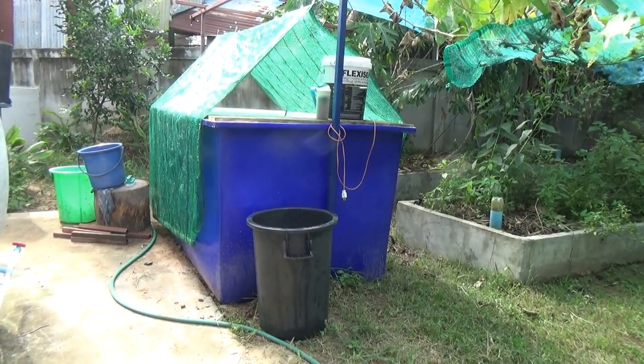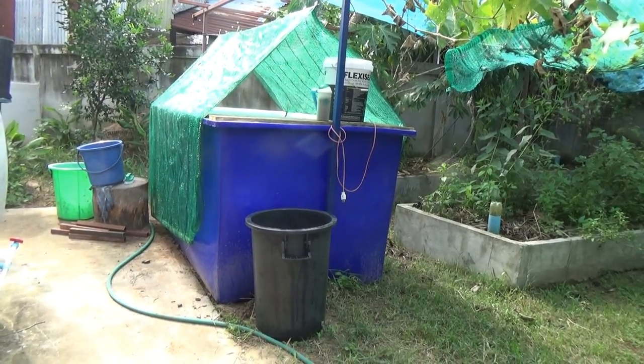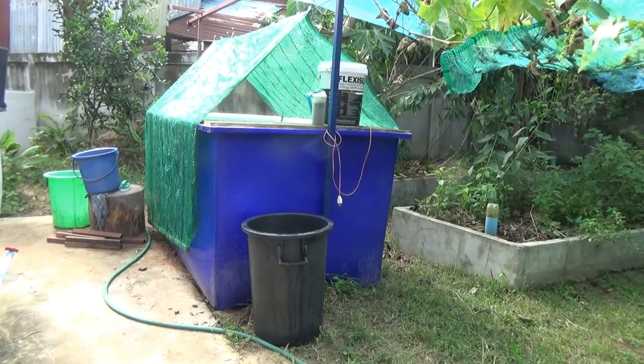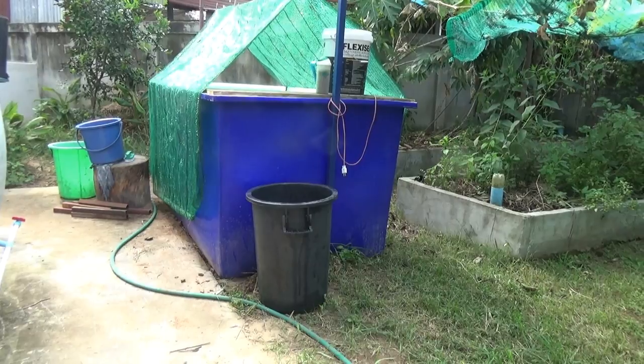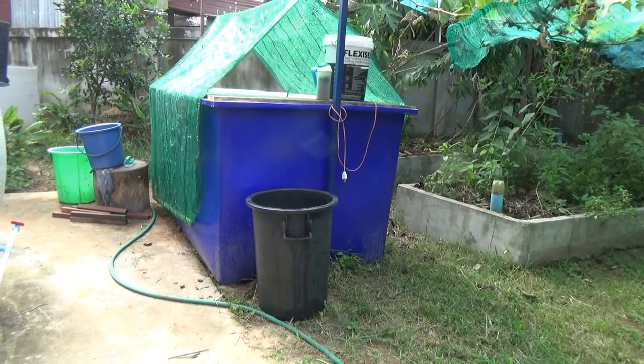Okay guys, check it out. This is a very unplanned snakehead video. This tank here is 2500 liters. I had catfish in there before, and today we're putting in the snakehead. Now if you watched the wild snakehead update video, you know I have a problem with the snakehead getting out.